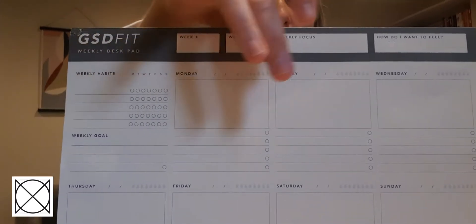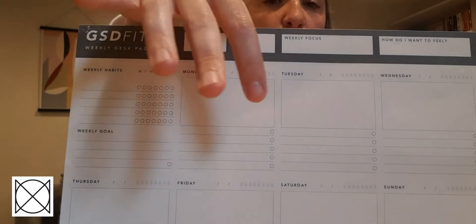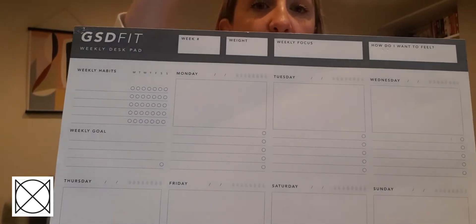There's a gap for each day where you can put a motivational quote in. And then there are bullet points beneath, so you can put a to-do list in and then just go along and tick things off.